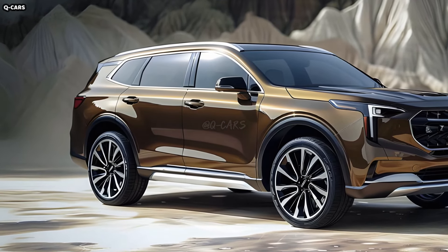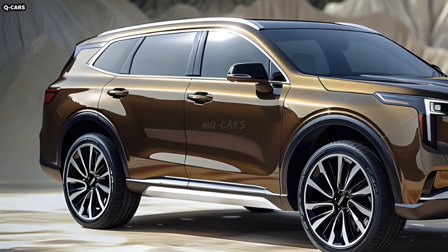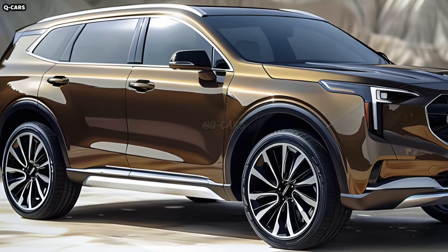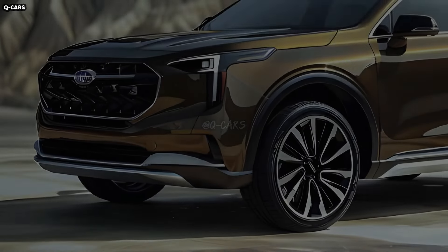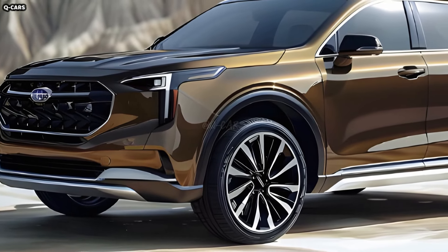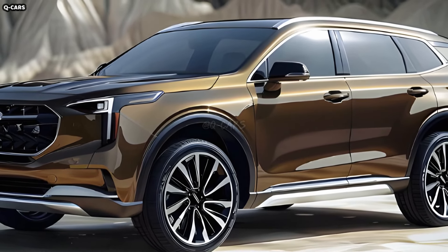Alloy wheel sizes for the Ascent usually range from 18 to 20 inches. The elaborate patterns on these wheels give the car an air of refined elegance that goes well with its appearance. Adaptable in design, the tires provide superior control and traction on a wide range of terrains. Ascent tires are dependable in a variety of driving circumstances thanks to a tread pattern that strikes a balance between performance, comfort, and durability.